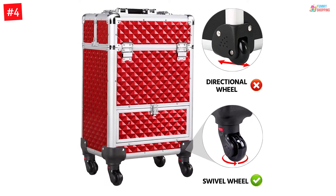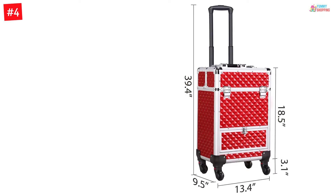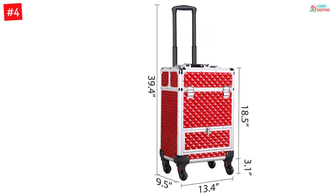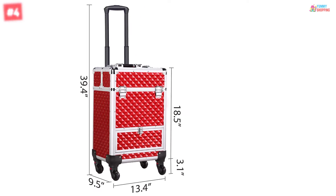It includes two lock clamps that keep your products safe, and you also get two keys along with the rolling makeup trolley. Top-grade ABS plastic with polyester lining has been used in its construction. The aluminum sliding track provides corrosion-resistance movement. You can choose between three colors for this case: black, multiple, and red.